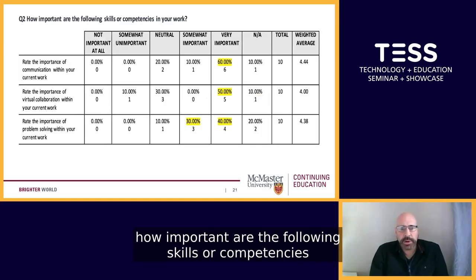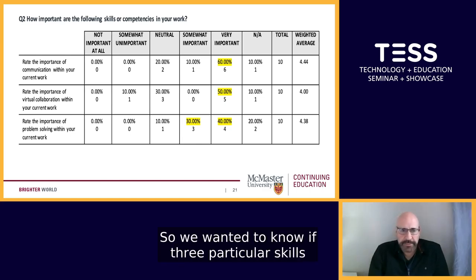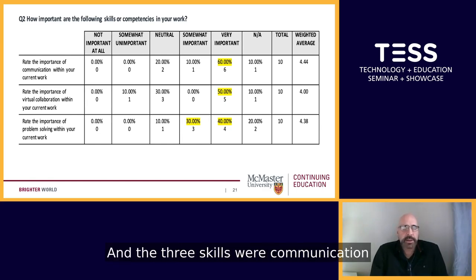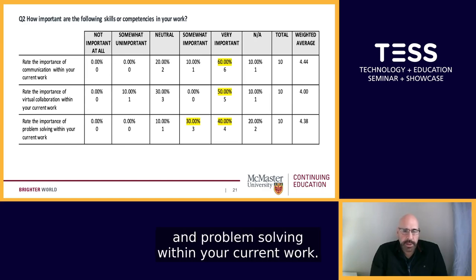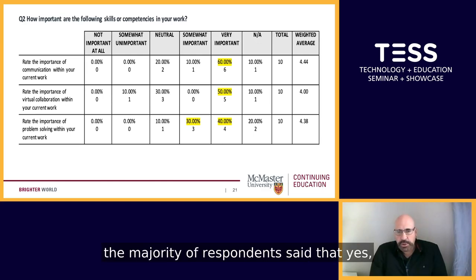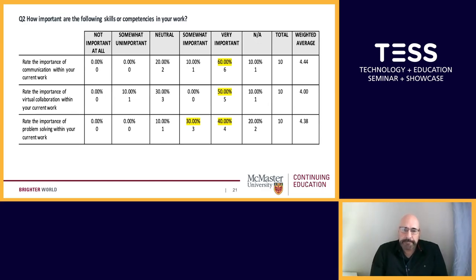The second question asked: how important are the following skills or competencies in your work? The three skills were communication, virtual collaboration, and problem solving within their current work. In all three cases, the majority of respondents said those skills are either somewhat important or very important. So certainly the value of recognizing those skills is probably still very important.